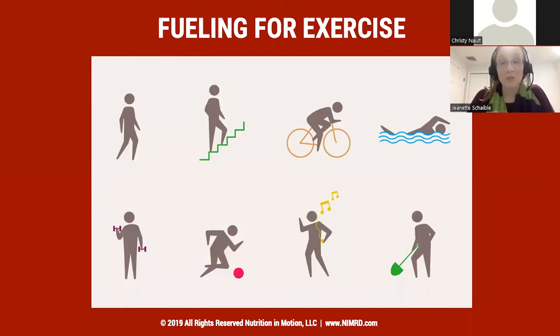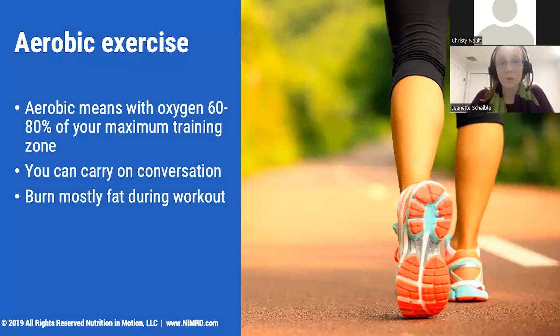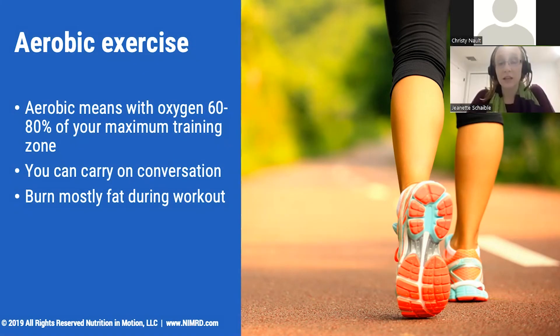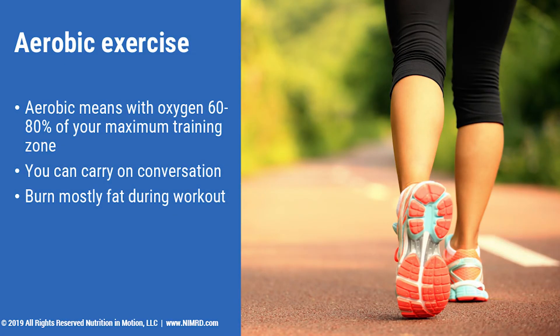Now we're going to switch gears and look at fueling for exercise. We're going to start by looking at what aerobic and anaerobic exercise are. Aerobic exercise is exercise that requires your heart to be pumping, but you are not breathing as intensely as you might at a higher pace. It means that your oxygen use is between 60 and 80% of your maximum training zone, which we can easily gauge by the quick question: can you carry on a conversation? If you could sing a song or give a discussion, then you are in the aerobic exercise realm. These kinds of exercise can include walking, for some people light jogging, yoga, or more low-key, slower-moving activities.